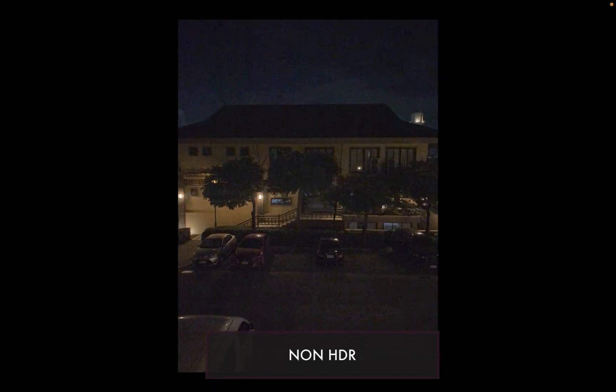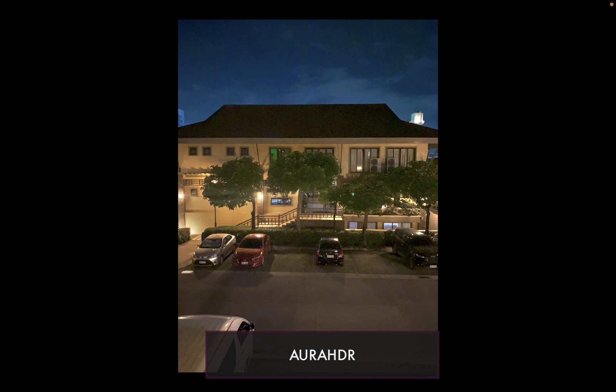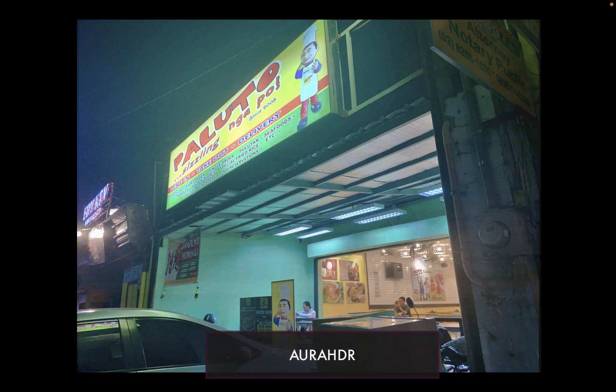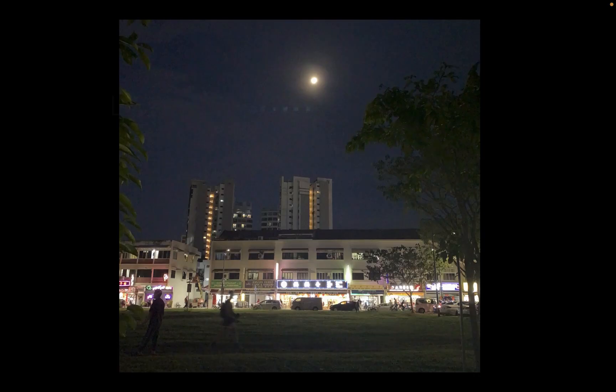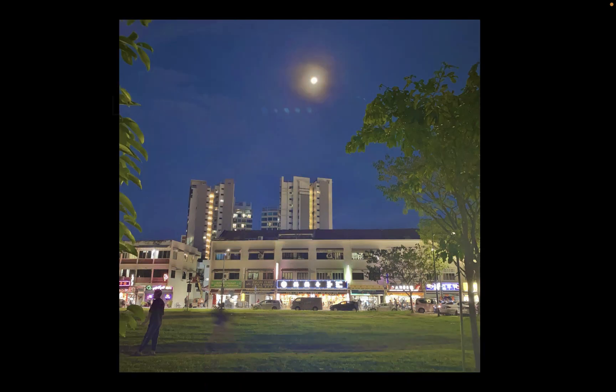It works better than ever in extreme low light, night, indoor, and midday. Unlike other HDR apps, Aura HDR works on any camera and on any iPhone, all the way back to iPhone 6s. Check out the beautiful images of the new Aura HDR 6 Camera.